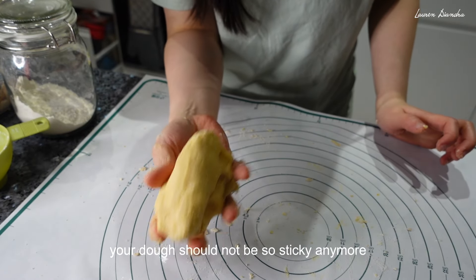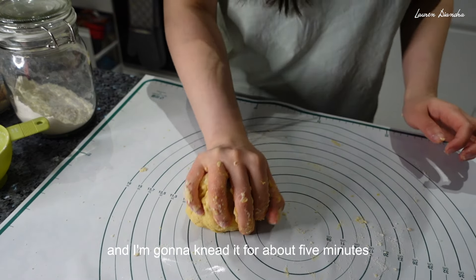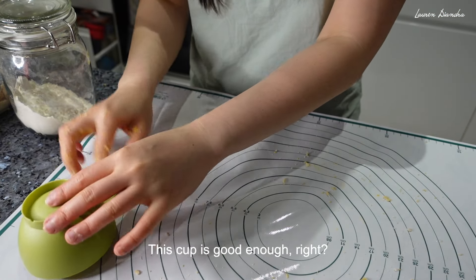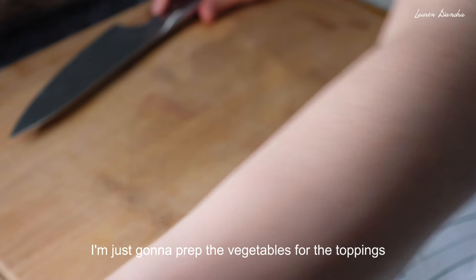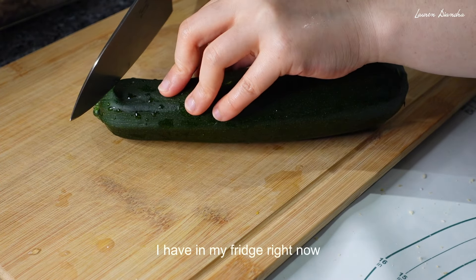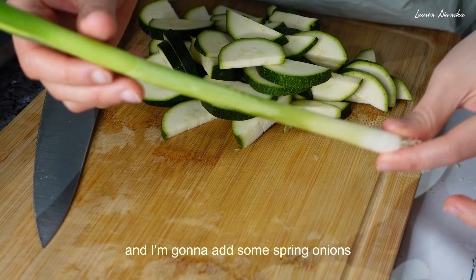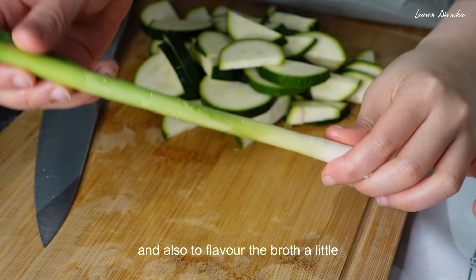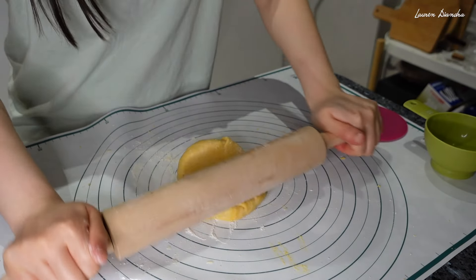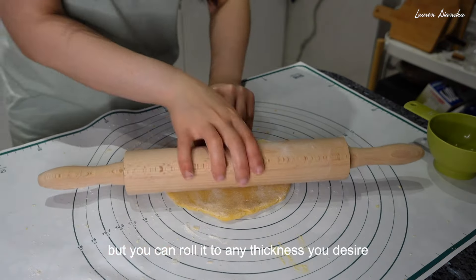After a while of kneading, your dough should not be sticky anymore. I'm just going to pick up all the other pieces I've left behind and incorporate them in. I'm going to knead it for about five minutes and then leave it to rest for 15 minutes. I'm just going to prep the vegetables for the toppings — just zucchini, which is not very Asian but that's all I have in my fridge. I'm going to add some spring onions to top off the noodles and also to flavour the broth a little.